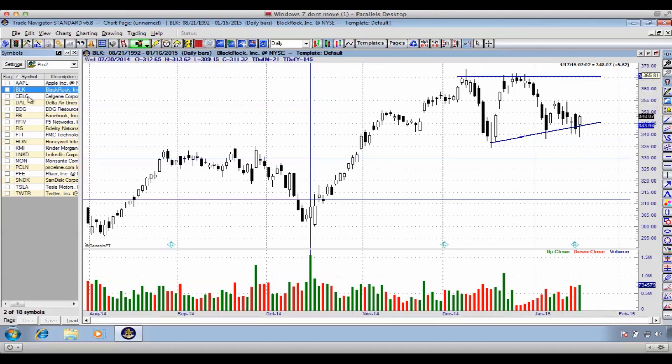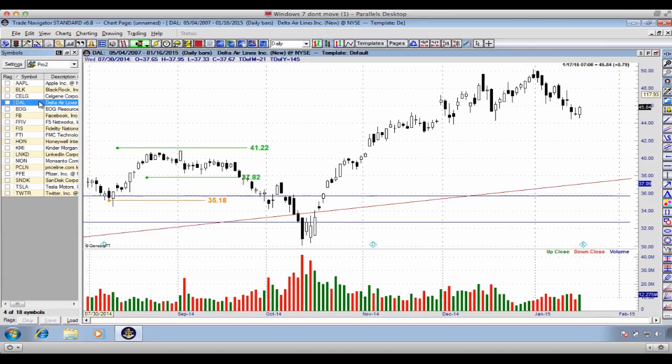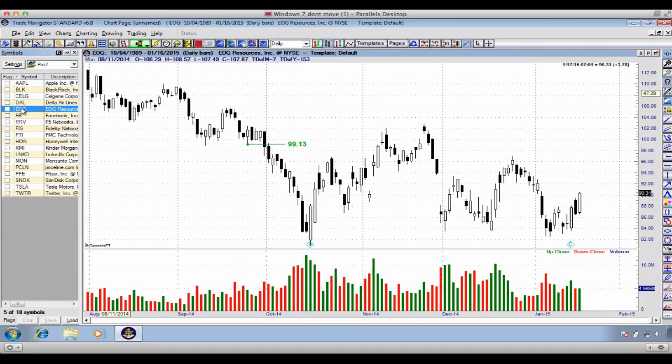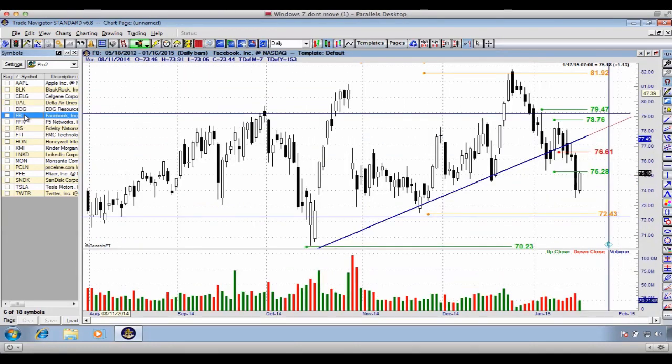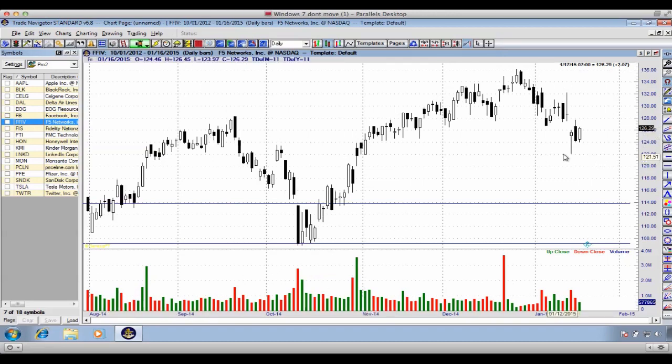DAL: we have a support level coming through here — it's as if we are sitting right on the edge; we can split either higher or break down lower. EOG and Facebook are already breaking down below the primary trend line. FFIV has a support level around $128 — we're starting to see the initial breakdown, sitting right on the edge of support.